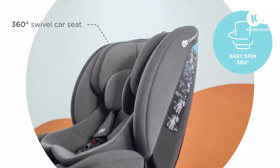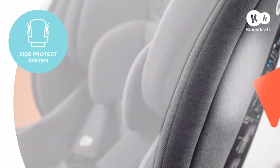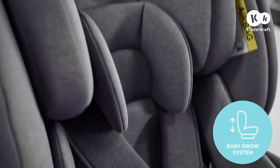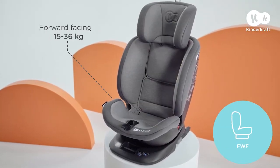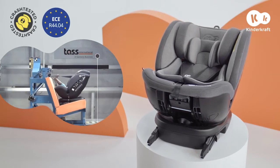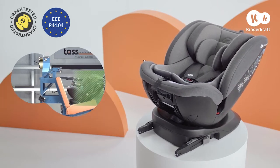This is a car seat that will ensure your child remains safe and comfortable while travelling for many years. This is Expedition. The guarantee of effective protection is confirmed by European type approval and positive crash test results at the reputable TASS International Institute.